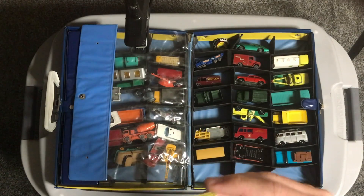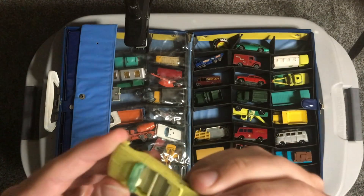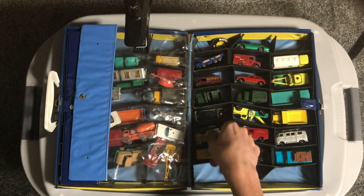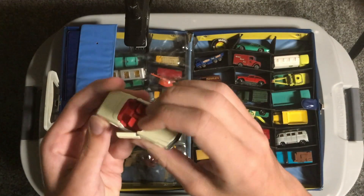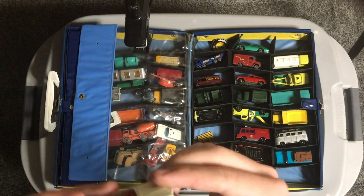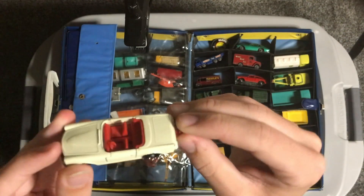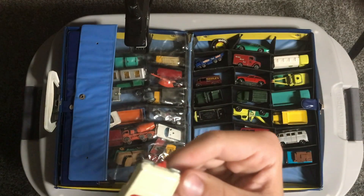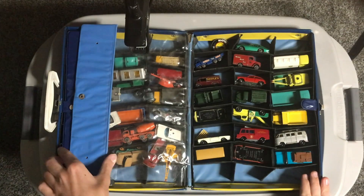Got a convertible of some sort - this is another Lesney car, it's a Pontiac convertible. These Lesney cars are a lot smaller; I don't believe they are 1/64th scale like Hot Wheels and Matchbox are. Looks like we have a convertible Mercedes here - the windshield has definitely been broken off, but we have a Mercedes 230 SL. Got a little trailer hitch on the back. Cool thing for Matchbox to add - I wish Matchbox still did that to all their cars.